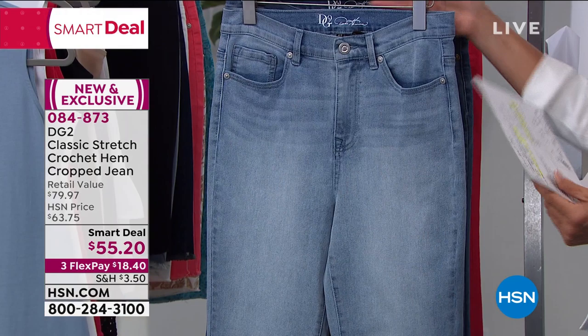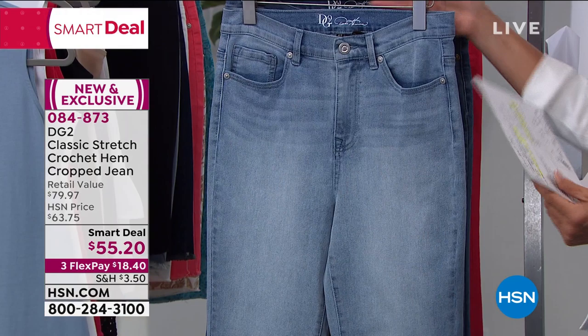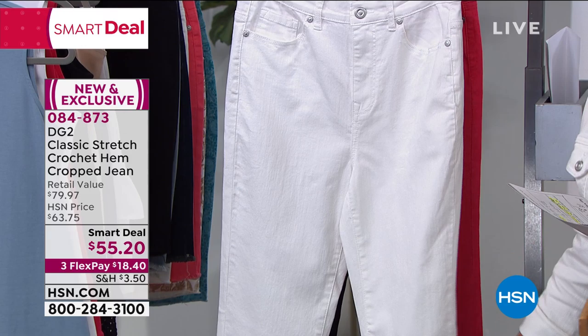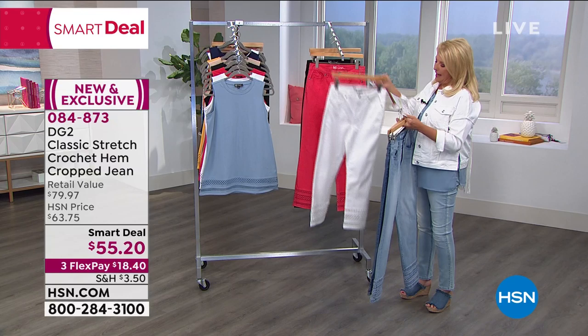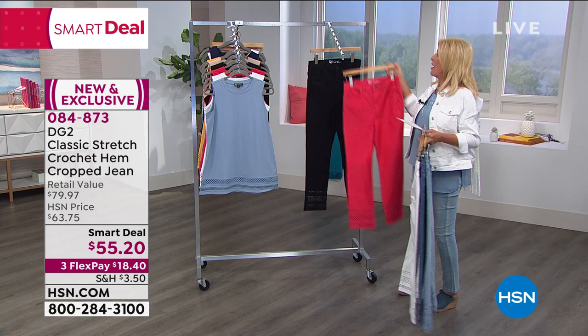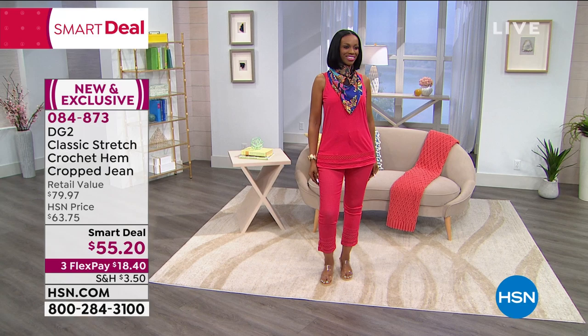How gorgeous and boutique is this? I'm loving it. My first color choice is chambray — that's classic, it's fabulous. Then we have the mid-tone. Then look at the ivory — if you want the rich-girl, 'I should be in the Hamptons' look, get the ivory. Beyond that, I love the new red, Diane. And then of course we have this classic black. This is a home run. This is the jean you just wear and wear and wear all summer long and look so darn cute.